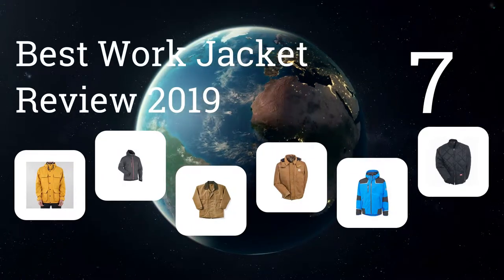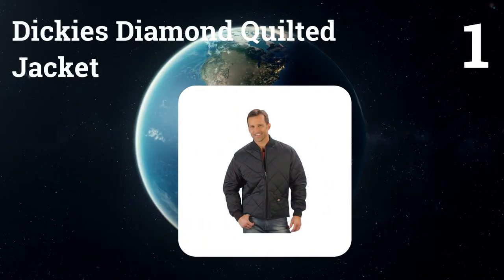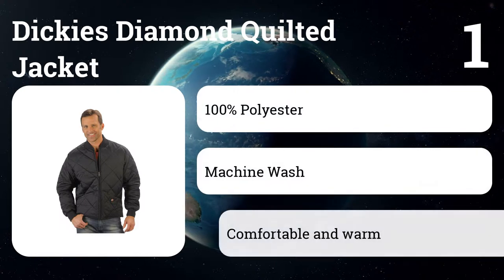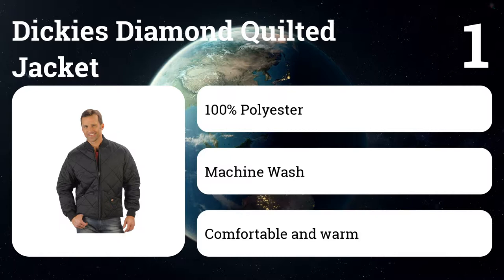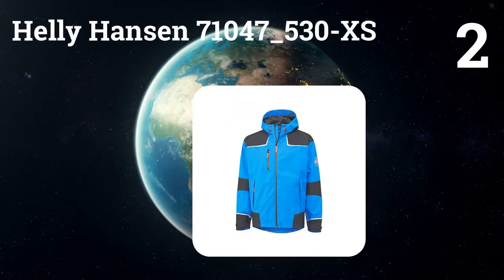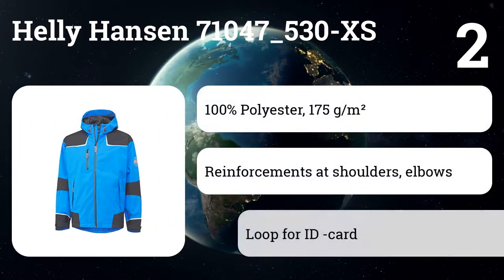We present the 7 best work jacket reviews of 2019. Let's get started with the list. Number one: Dickies has been synonymous with affordable but tough workwear for years. The company introduced a few new styles this season, our favorite being this stylish nylon quilted jacket. Oversized pockets keep your hands warm and fitted sleeves keep the jacket out of harm's way.